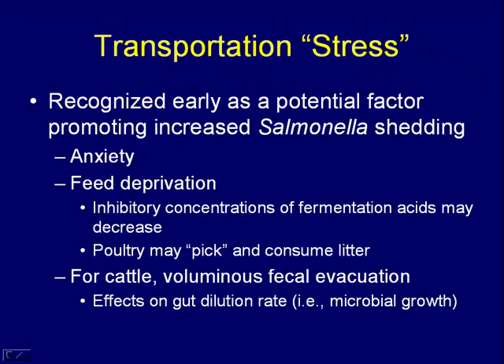You can anticipate that transportation would be an anxiety-causing event for animals, particularly cattle. I used to drive truck and haul livestock before college, and any time you work cattle they defecate a lot, all over themselves. That volume change within the gut can actually change the growth rates of bacteria, because dilution rate really establishes microbial growth rate. It's reasonable to think that bacteria that are very rapid growers, like salmonella and E. coli, would have a faster chance to grow than your more slow-growing anaerobes.